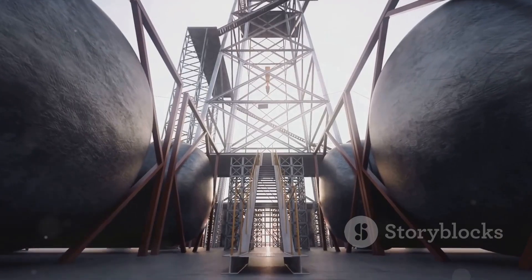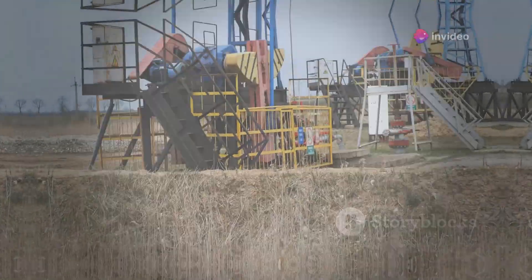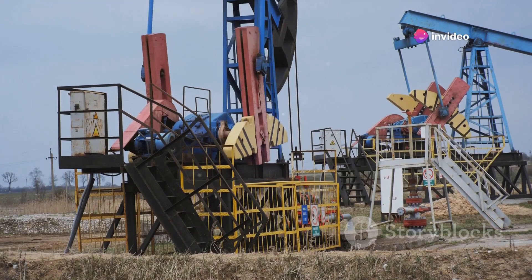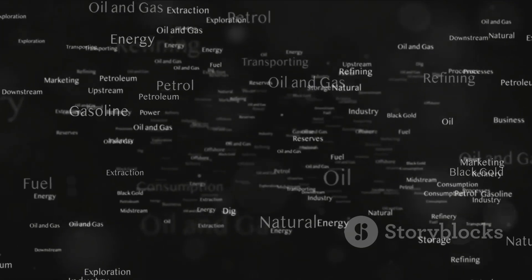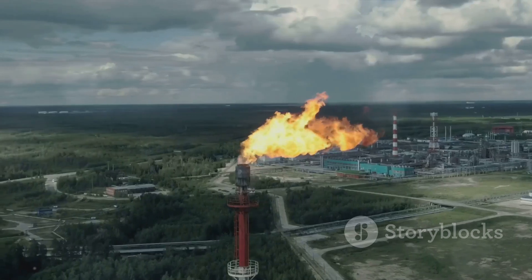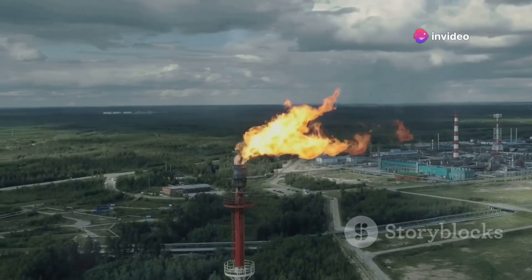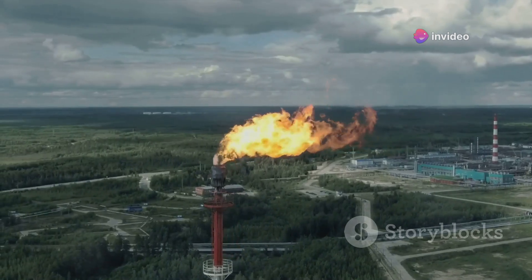Join us today as we delve into the fascinating world of oil and gas extraction. Oil and gas are hydrocarbons formed from the organic remains of prehistoric organisms. These ancient life forms, living millions upon millions of years ago, were eventually buried under layers of sediment. Over time, intense heat and pressure transformed these remains into the oil and gas we know today, rich in energy and hidden deep within the earth's crust.